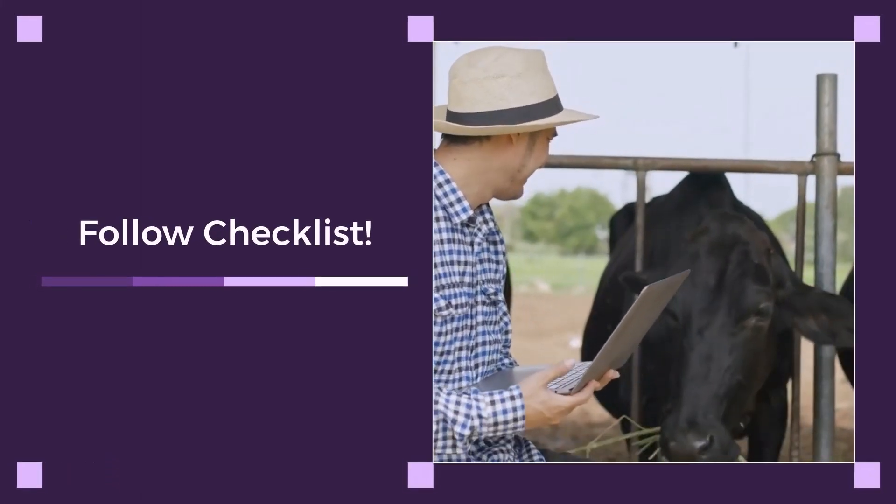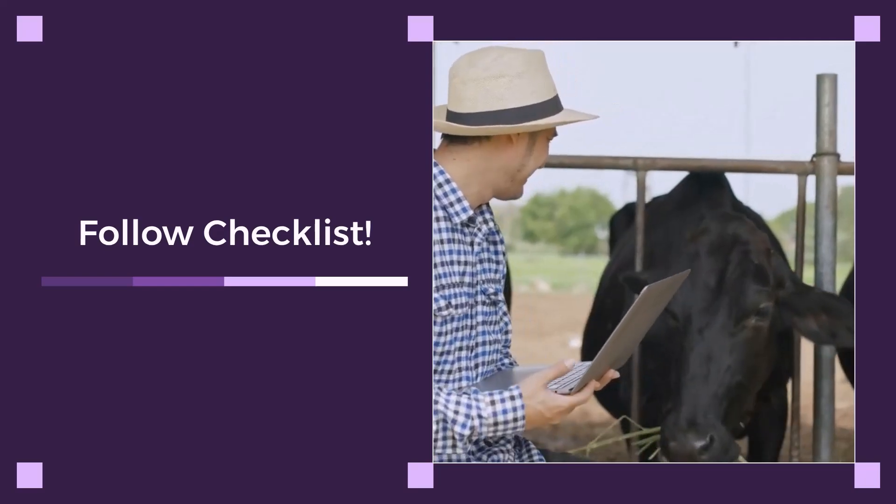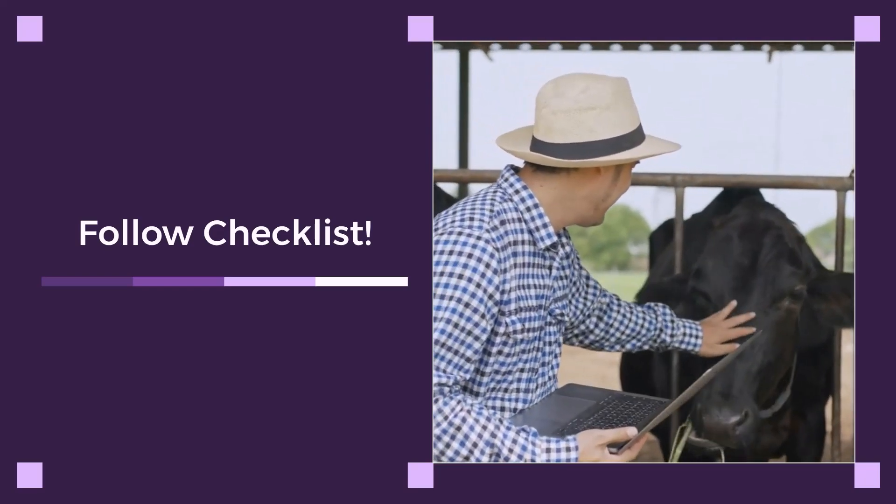Follow our checklist to guide your decisions. Comment F1 below if you liked this video, and don't forget to share this video with your fellow farmers. Stay tuned for our next video. Take care.